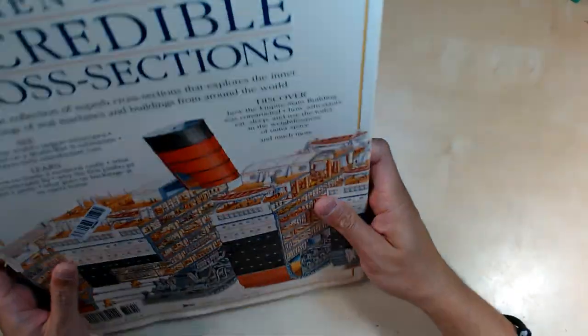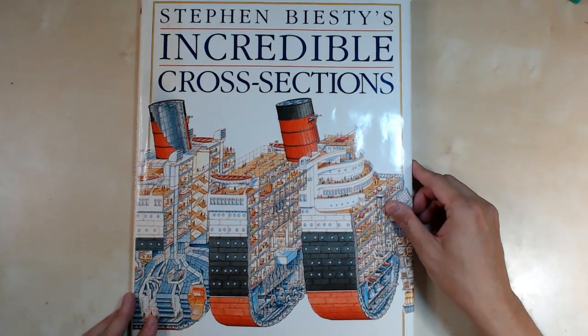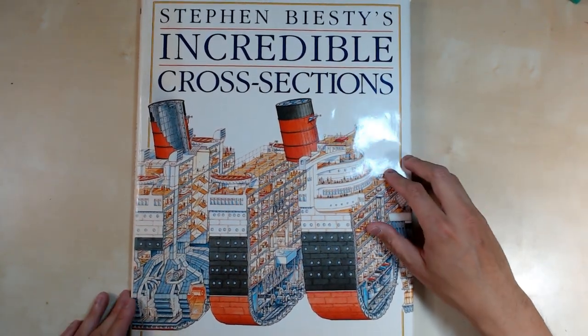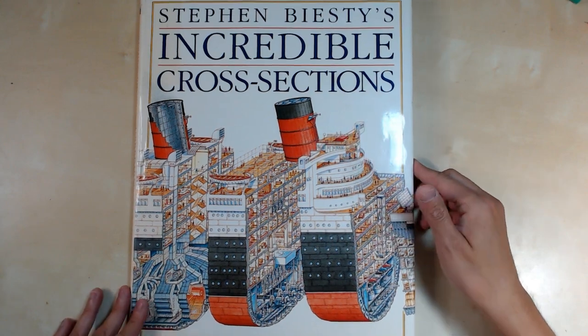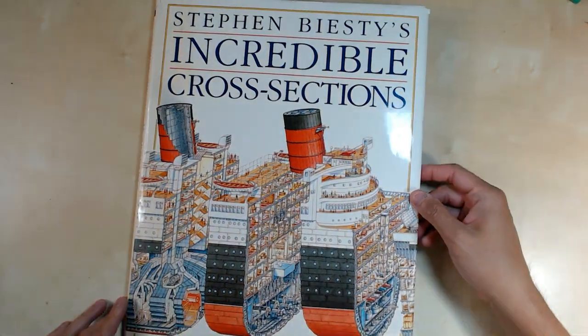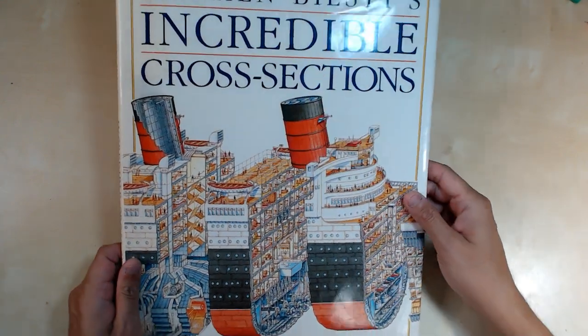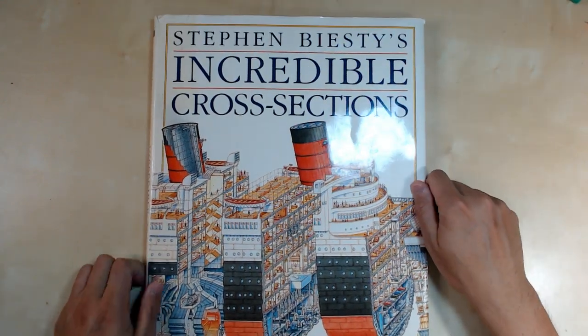Well done, gentlemen. Make sure to check out the series, and the more Stephen Beastie books I get, I will definitely share them with you. Make sure to like the video, subscribe, and check out all my other book preview videos as well. Alright, thanks and I'll see you on the next one.